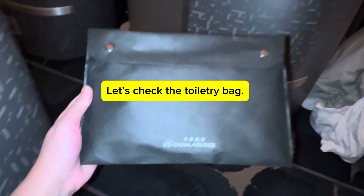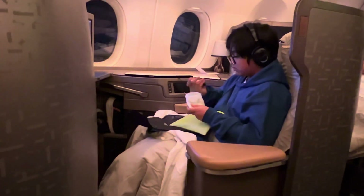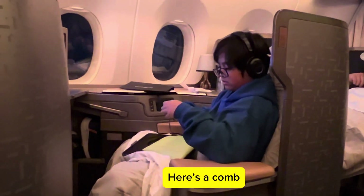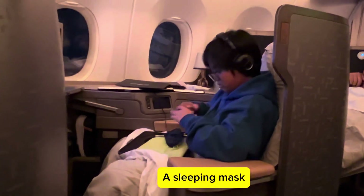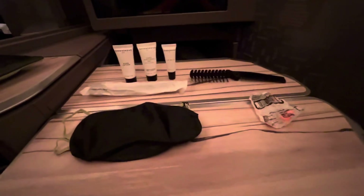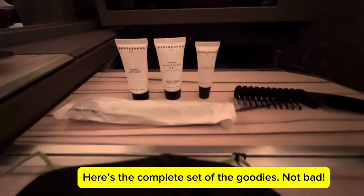Let's check the toiletry bag. It's from The North Face. You get some lotions and lip balms, a comb, a sleeping mask, and a cord for the bag. Here's the complete set of the goodies — not bad.